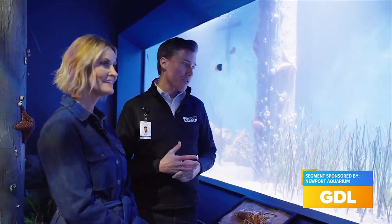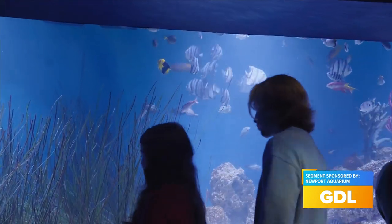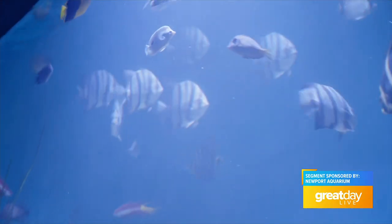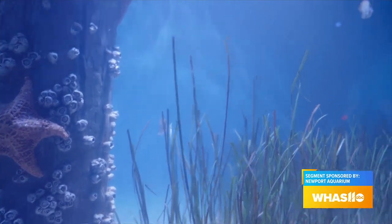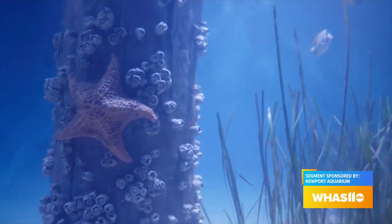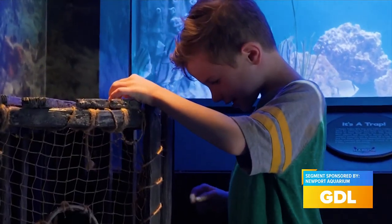One of the really interesting things about these seagrasses is they actually capture carbon from the atmosphere 35 times faster than the rainforest. So when we talk about abating climate change, we can actually have more impact with seagrasses than with rainforests. With all these exhibits, you learn something here — there are multiple layers. You can enjoy all the beautiful fish and the species, but there are also layers to what you can learn.